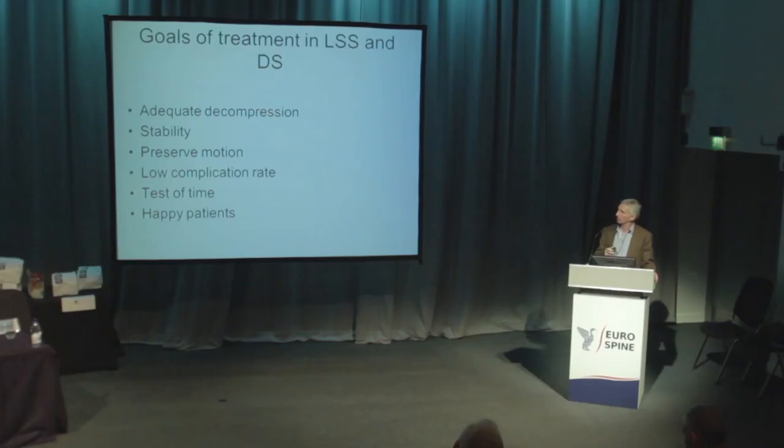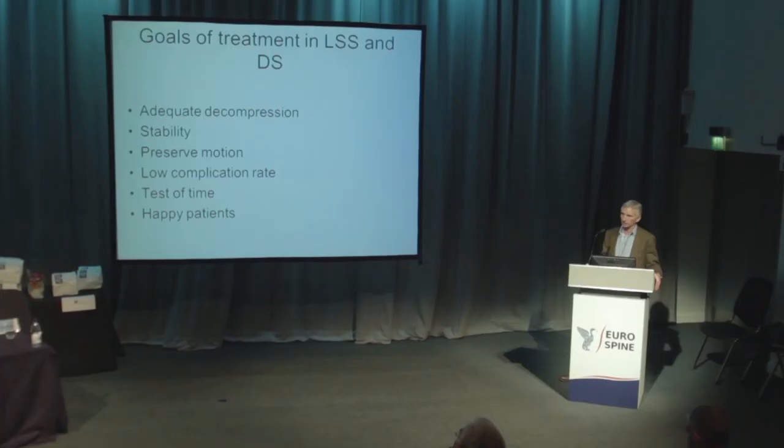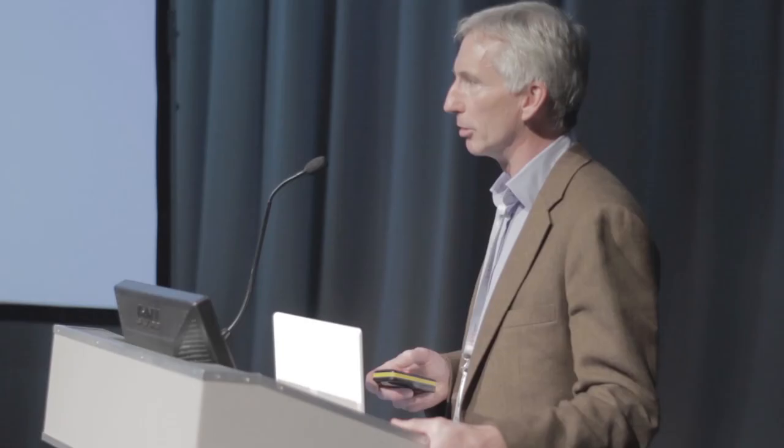To draw to an end: if you want to treat these patients, you have goals of treatment. You must give an adequate decompression, use a device that provides stability, ideally preserve motion, achieve a low complication rate, and have it stand the test of time — that way we'll all end up with happy patients. I know very little about the TOPS device yet; I've done one case so far, and I'm looking forward to hearing what other speakers have to say. Thank you very much.